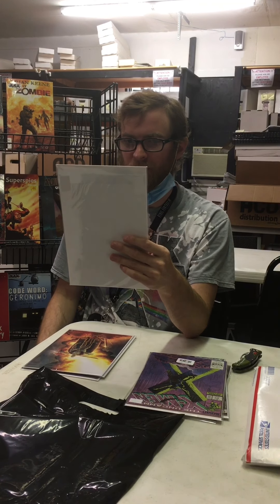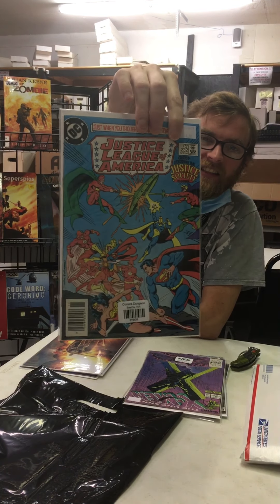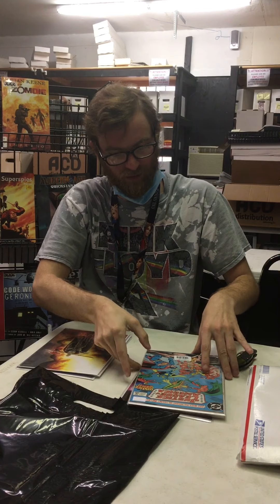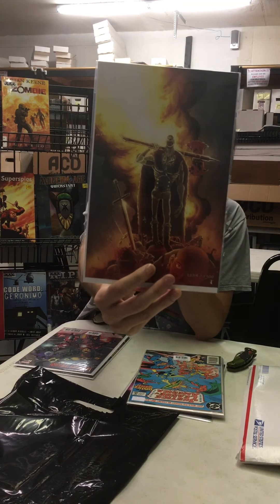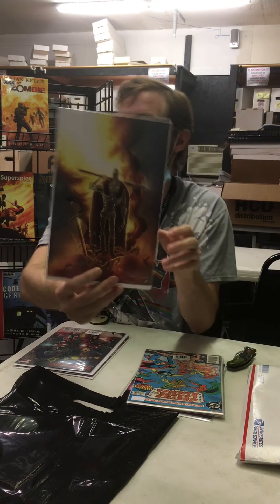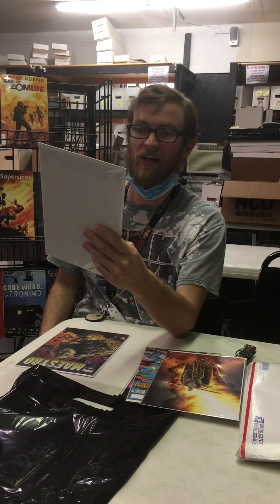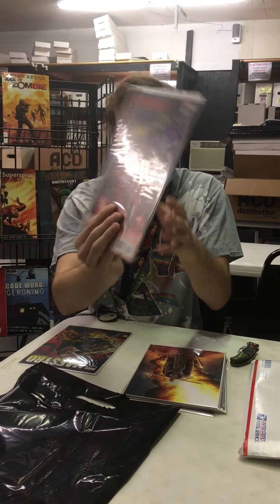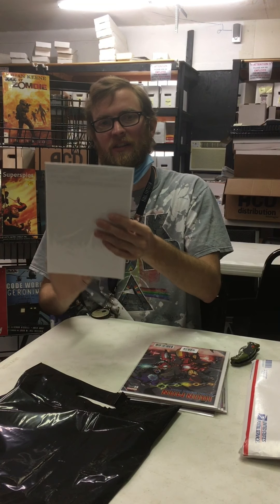And then we got Justice League of America number 232, guest starring the Justice Society. They're real big right now with the Stargirl show. And a really nice art print here — always enjoy getting those art prints. And then we got Iron Man Hong Kong Heroes number one. Looks like Iron Man Iron Fist on the cover there. Looks like a nice one.